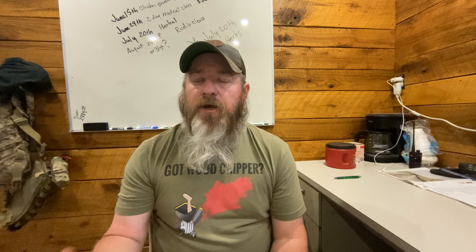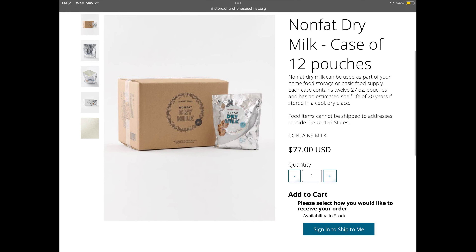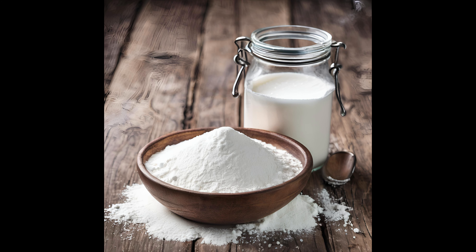Number six on my list is non-fat powdered milk. It's hard to store regular milk, and a lot of people can milk, but I've never done that so we store a lot of powdered milk. You're looking at about a 20-year shelf life when stored in Mylar properly. You can also throw in some sugar and cocoa with the powdered milk and you've got chocolate milk — for the kids or for yourself. It's also useful for many other dishes.